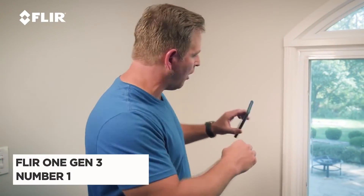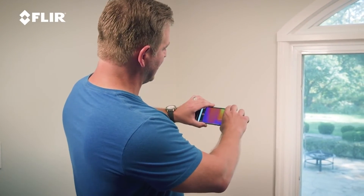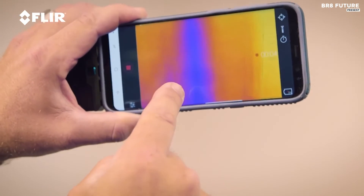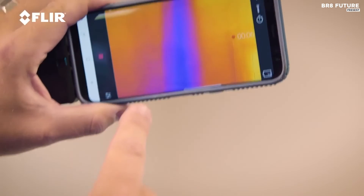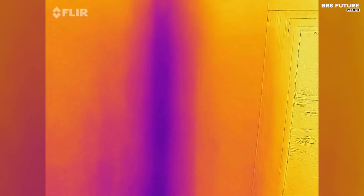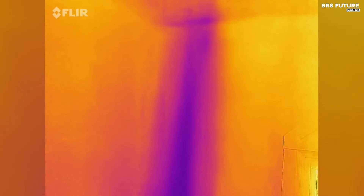Discover the FLIR One Gen 3, the number one best thermal camera that opens up an invisible world right before your eyes. This lightweight accessory transforms your iOS device into a powerful thermal infrared camera, enabling you to explore the hidden mysteries of your everyday surroundings. The FLIR One Gen 3 comes with the free FLIR Henri mobile app, offering exclusive content, real-time professional tips, and tricks.